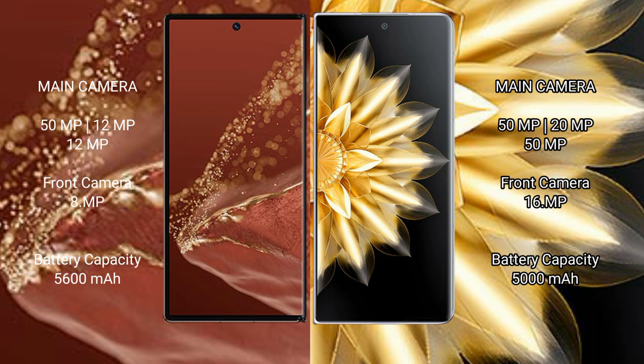The Huawei Mate XT Ultimate packs a 5600mAh battery with 66W fast charging support. The Honor Magic V2 features a 5000mAh battery also with 66W fast charging support.